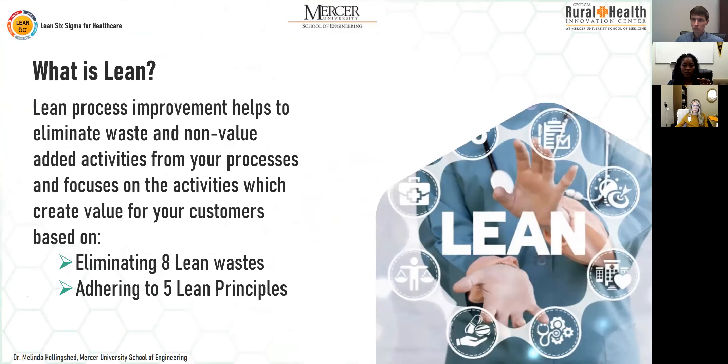Lean helps to eliminate waste and remove non-value-added activities from your process. It focuses on creating value for customers — who are patients — based on eliminating eight lean wastes and adhering to five specific lean principles.